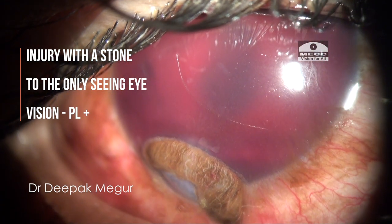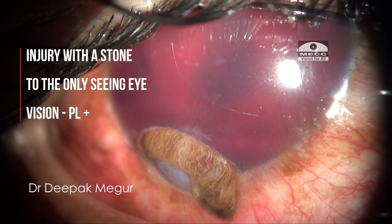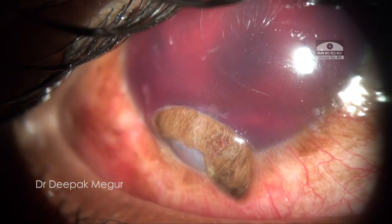This is how the clinical picture looks. His vision is just perception of light, the anterior chamber is full of blood, and there is obvious corneoscleral tear with iris prolapse. He is presenting to the hospital two days after the injury.